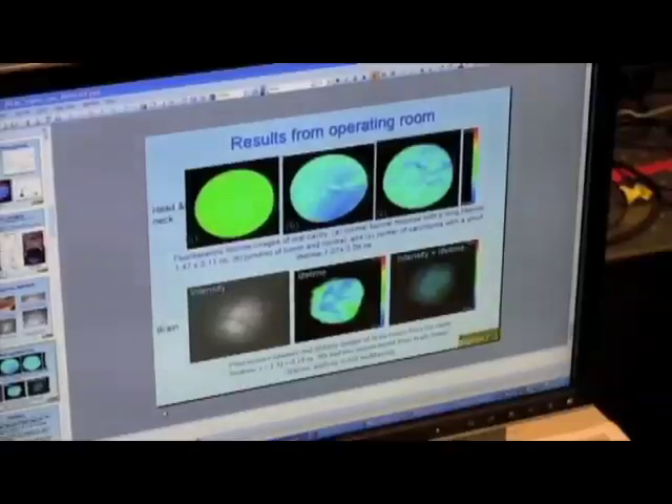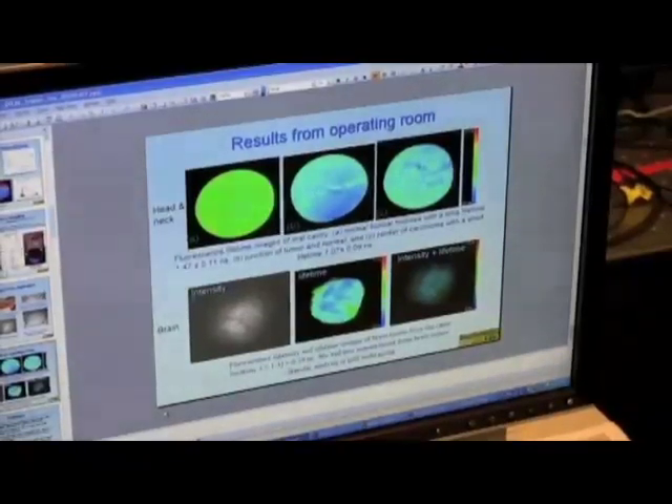As a result, we can differentiate between tumour and normal tissue based on this fluorescent response. Marko has tested the probe with patients undergoing surgery at UC Davis Cancer Centre, and this was validated against pathology, which is the gold standard approach to determine whether a tissue is diseased or normal.